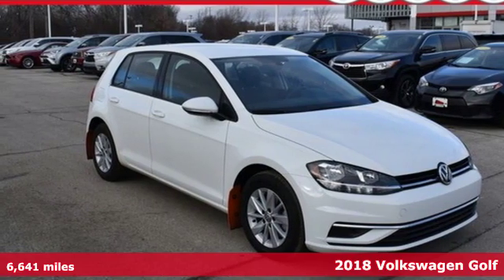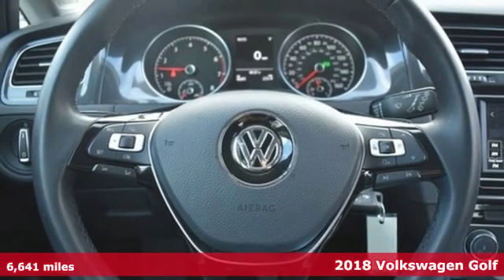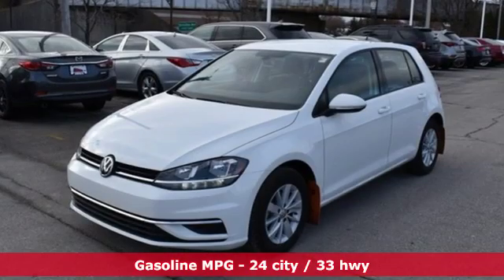Here's a 2018 Volkswagen Golf. Versatile and innovative, the Golf exemplifies how to think outside the box. A great vehicle is comprised of great features like these.